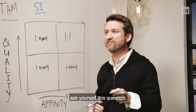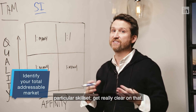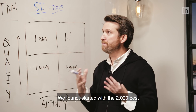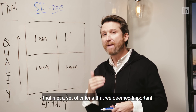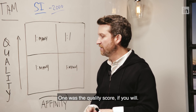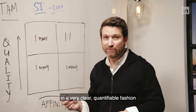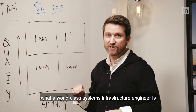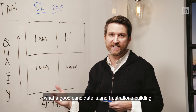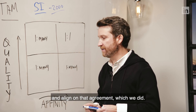Rather than asking how many candidates are in your pipeline, ask yourself: how big is the total addressable market for the particular skill set you're searching for? Get really clear on that. We started with the 2,000 best systems infrastructure engineers in the world that met a set of criteria we deemed important. We sat down with our head of engineering and said we need you to articulate in a very clear, quantifiable fashion what a world-class systems infrastructure engineer looks like — one you would hire today if you saw them.